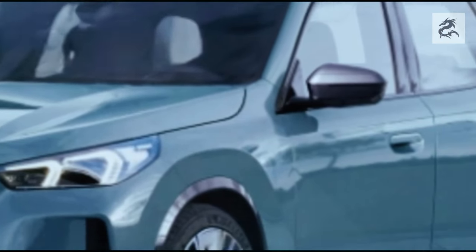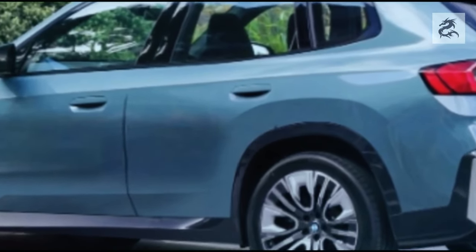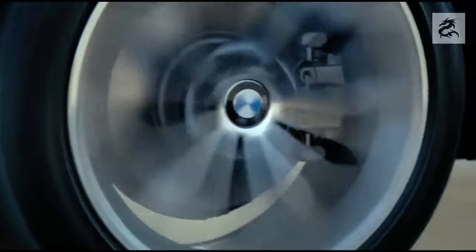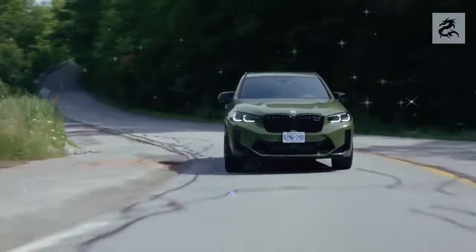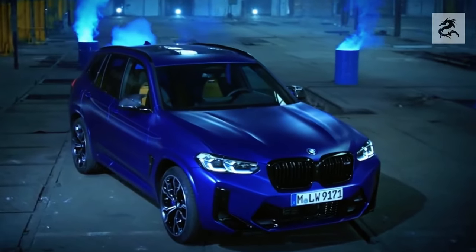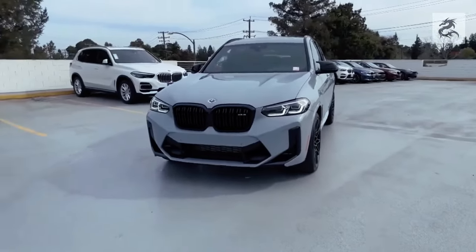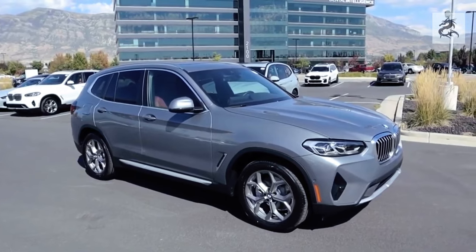For diesel options, the BMW X3's sDrive18d and xDrive18d models generally have a 2.0-liter turbocharged 4-cylinder engine producing 150 to 190 horsepower. Diesel engines are known for their high torque values and fuel efficiency. The xDrive30d and xDrive30d M40i diesel engines feature a 3.0-liter turbocharged 6-cylinder engine producing 265 to 340 horsepower. The M40d version in particular offers higher performance and speed.